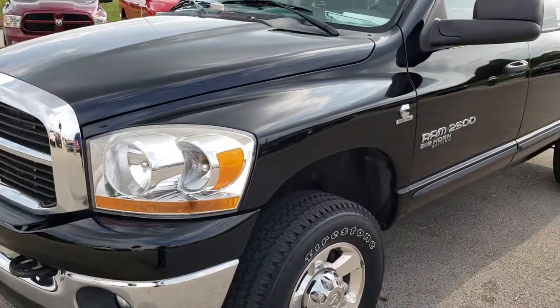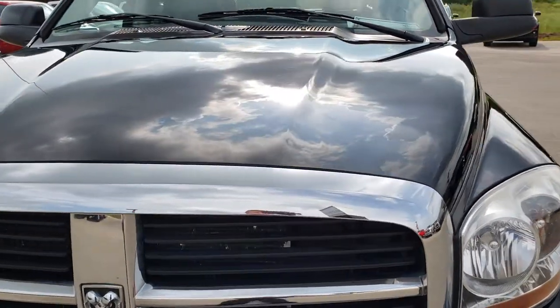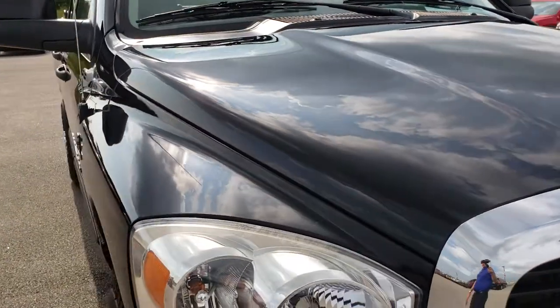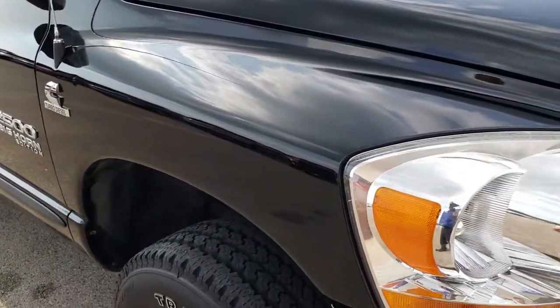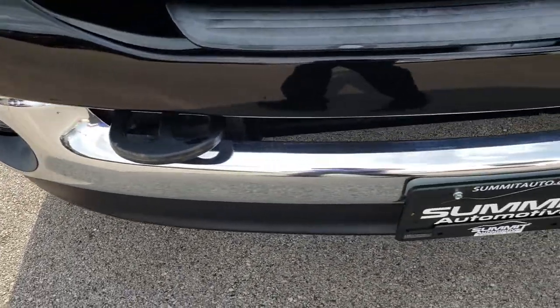Today we are checking out this super clean 2006 Ram 2500 Quad Cab Short Box. This truck has the 5.9 liter Cummins diesel. From this HD video you will be able to tell that for the miles on this truck it is in extremely nice condition.